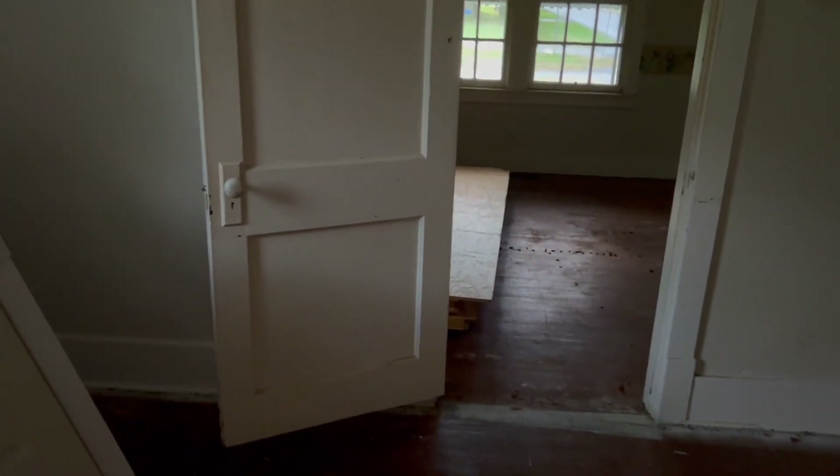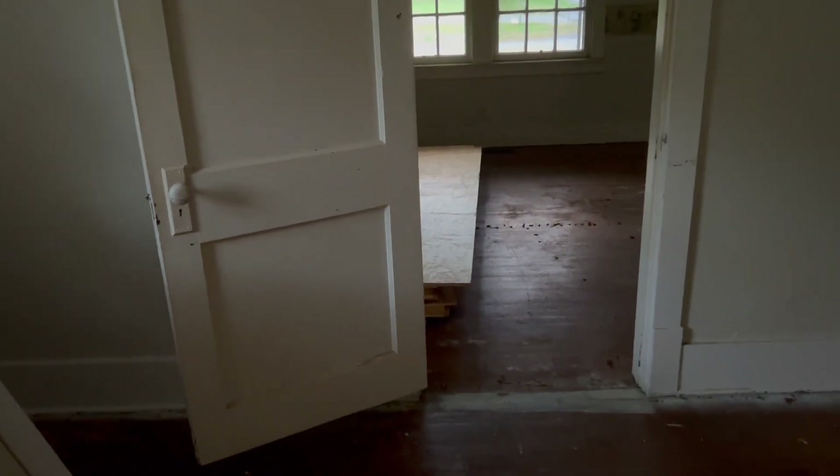This area right here — this door will be removed, blocked off, and dry walled. It is very weird having two rooms connected and having two doors leading out of each room. Also, who wants to listen to what other people are doing in this room?